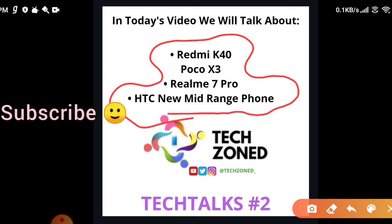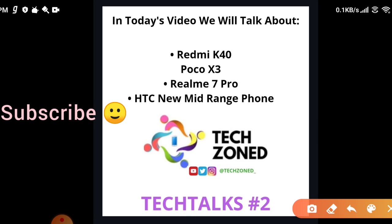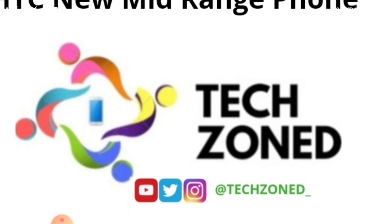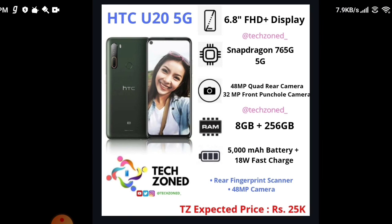Subscribe to the channel for more tech updates. We are joining Twitter soon — until then we are only on Instagram. The Instagram handle is @techzoned_. You can follow us, and if you follow and subscribe, we'll give you a shoutout on Instagram. Till then, bye — until we bring our next video!